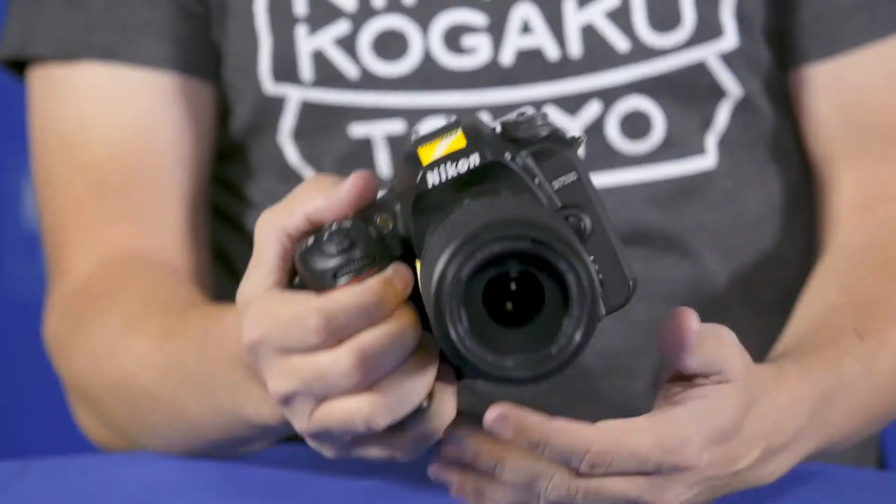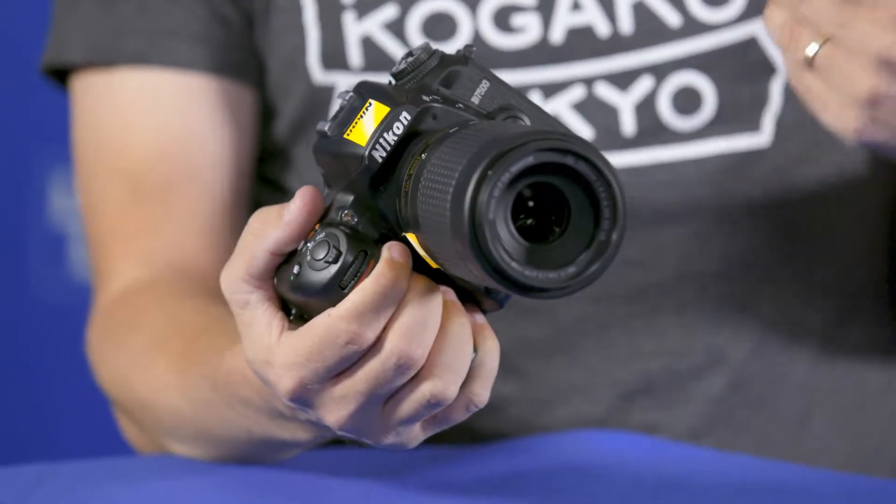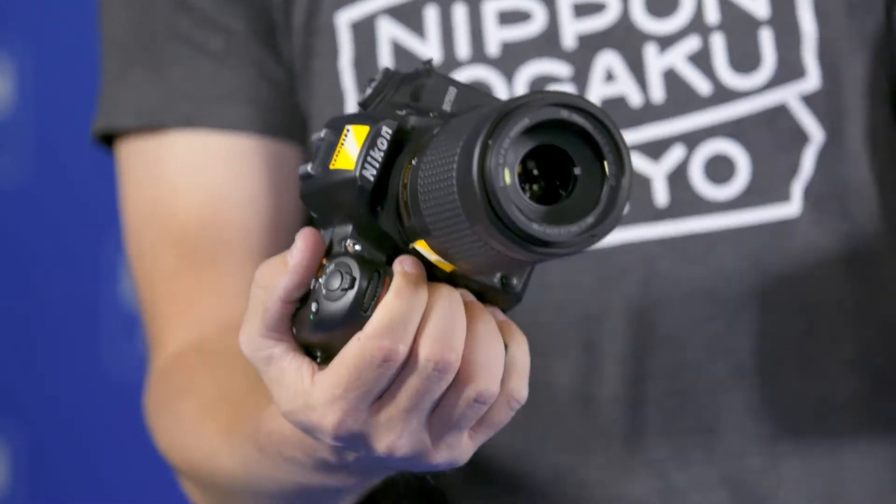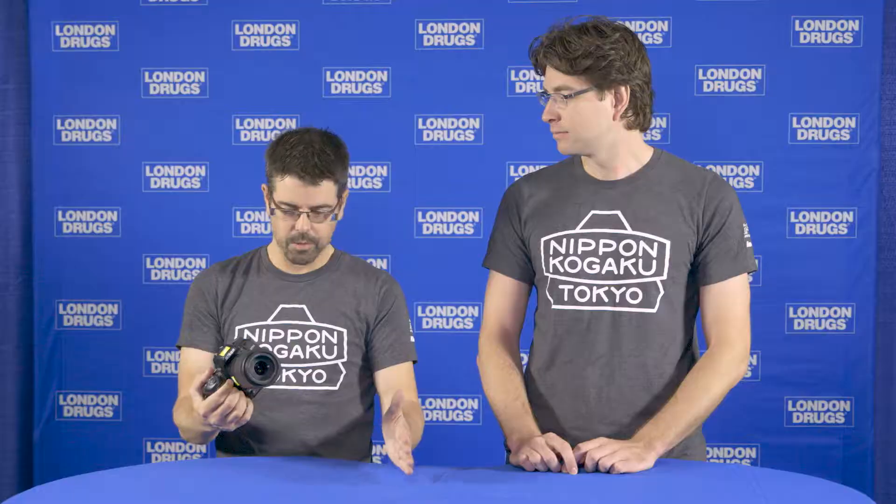Absolutely. The D7500 for me is the next step for almost every DSLR owner that's not into the full pro line. We have a 3, a 5, and a 7000 series in our DX DSLRs. The 3 is the great starting point, the 5 is the next step up, and the 7 series is always that last step before you go to a full pro body.